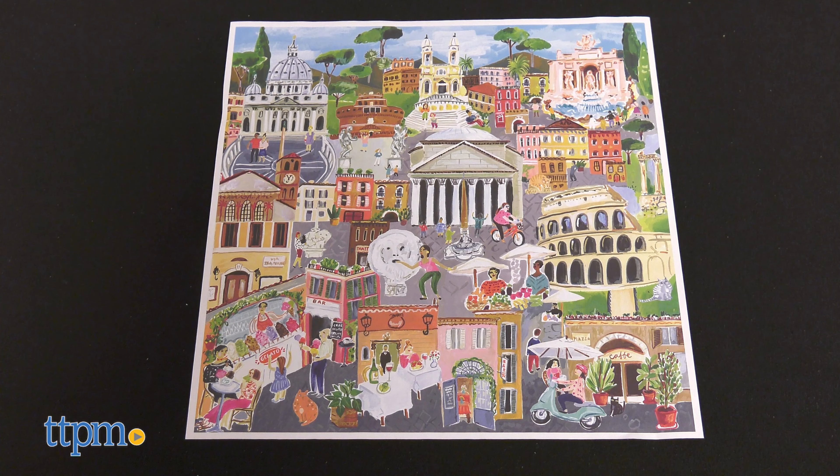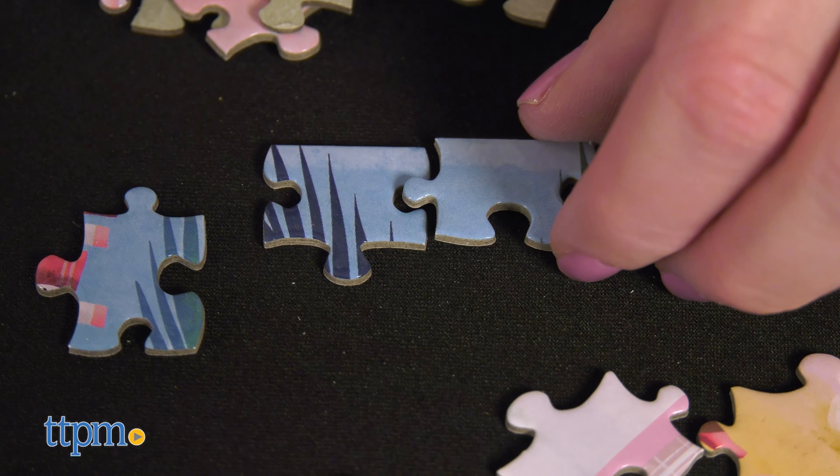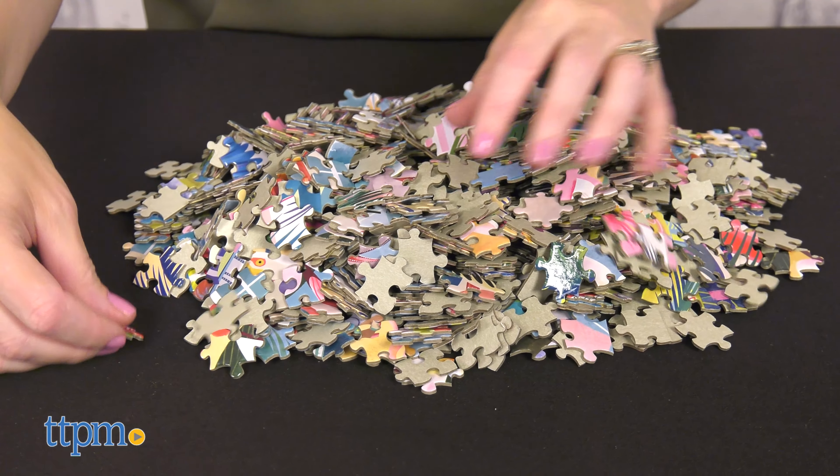For Rome, it's all the city's historic sites. See how many you can name, from the Colosseum and Vatican to a Vespa and a Gelateria. Which city do you want to visit the most? Tell me in the comments.